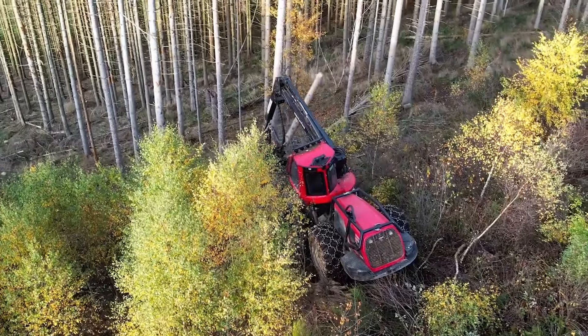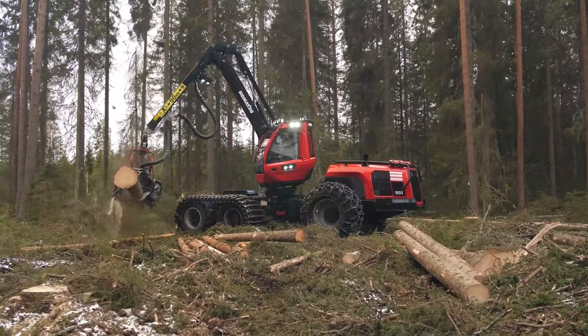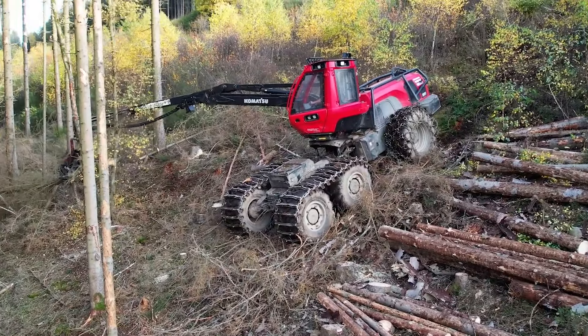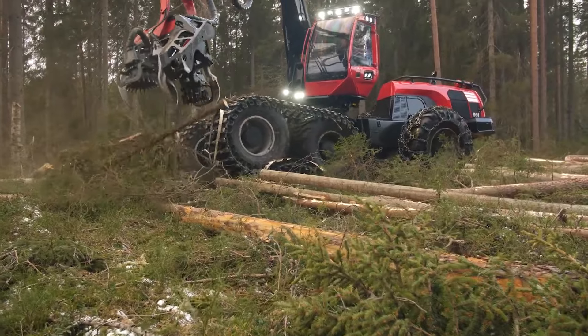So if you ever dreamed of conquering the wild with unmatched power and finesse, the Komatsu 951 is your weapon of choice. Just remember, with great power comes the responsibility of not getting too carried away. After all, we're trying to manage the forest, not turn it into a dance floor.